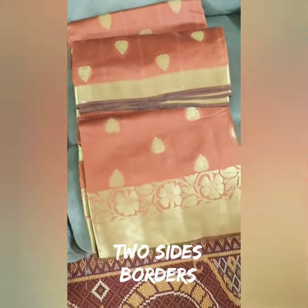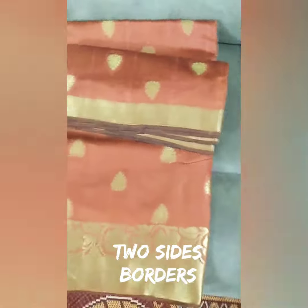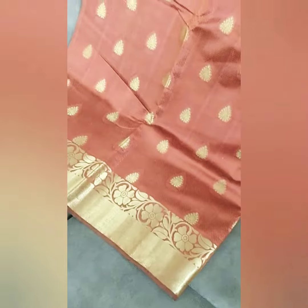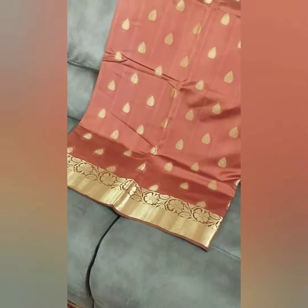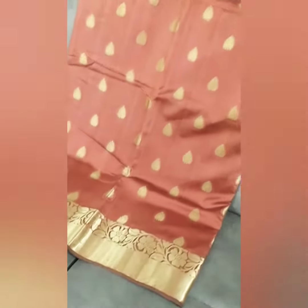This one we will open. Sari open to show you. Close up view.